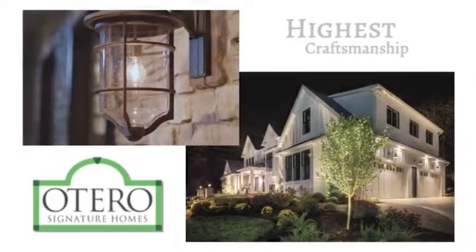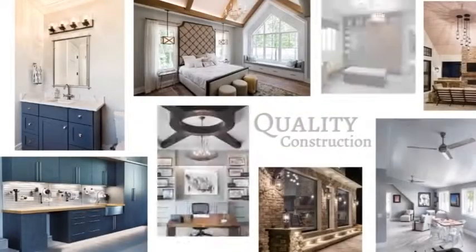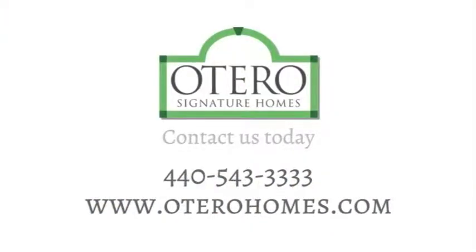Otero Signature Homes prides themselves on providing outstanding customer service and quality construction. Start planning your dream home today. Visit OteroHomes.com.